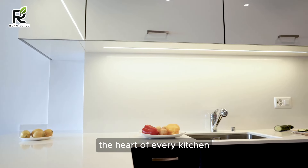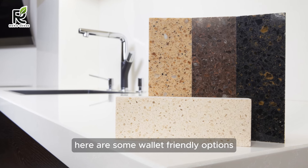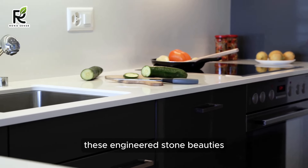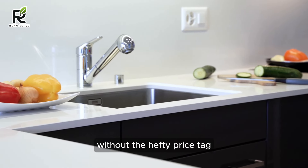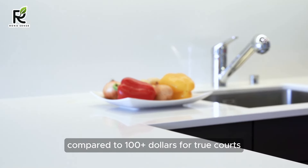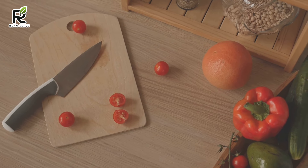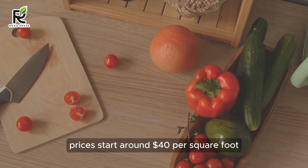Let's shatter the myth that modern kitchen countertops require a gold mine. Here are some wallet-friendly options that pack a visual punch. Quartz lookalikes — these engineered stone beauties offer the sleekness and durability of quartz without the hefty price tag. Expect to pay around $40 to $60 per square foot, compared to $100-plus for true quartz. Butcher Block — warm, rustic, and surprisingly affordable, butcher block countertops bring a natural touch and can be refinished over time. Prices start around $40 per square foot.